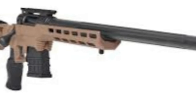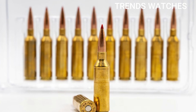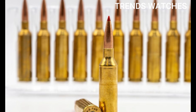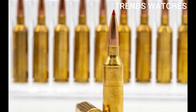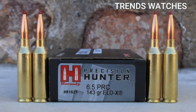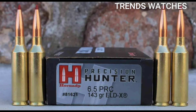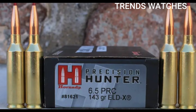6.5 PRC specs: bullet diameter .264 inch (6.7mm); base diameter .532 inch (13.51mm); case length 2.030 inch (51.56mm); overall length 2.955 inch (75.6mm); case capacity 67.6 grains H2O. Use cases include long-range target shooting with high-BC bullets for long-distance stability, minimal wind drift, and excellent retained energy at distance.